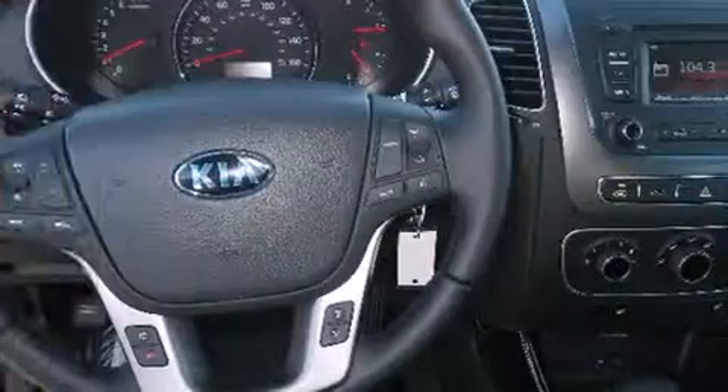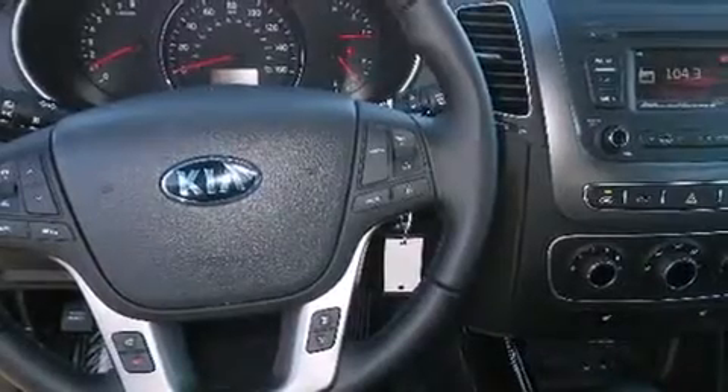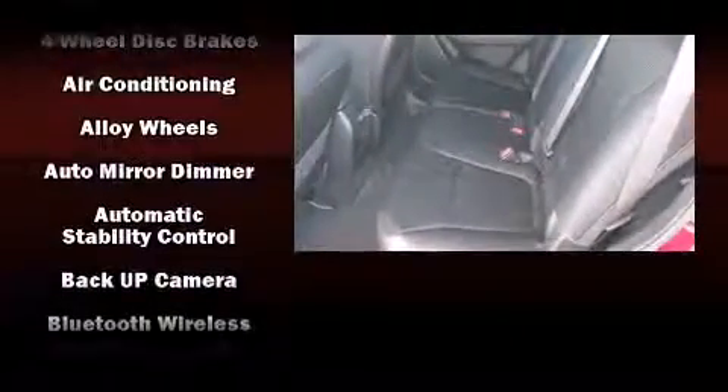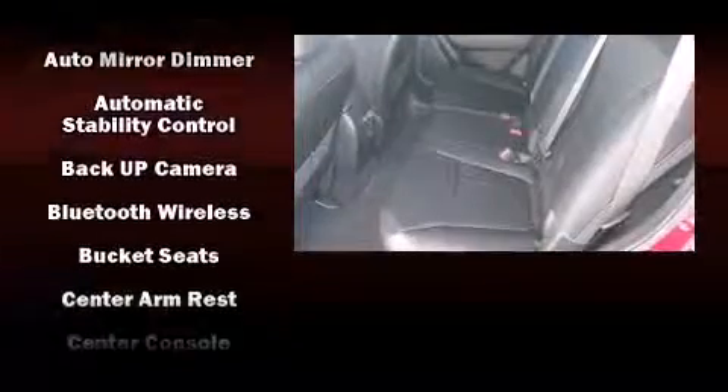A wealth of standard features means you no longer have to sacrifice — including all-wheel drive, a rear window wiper, a trip computer, turn signal indicator mirrors, and remote keyless entry.